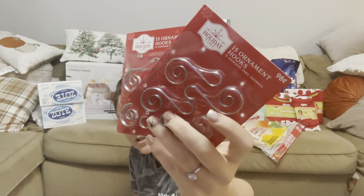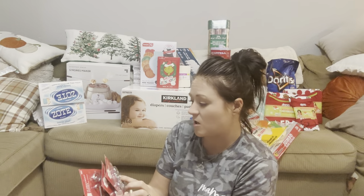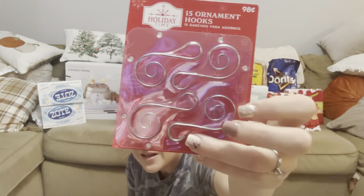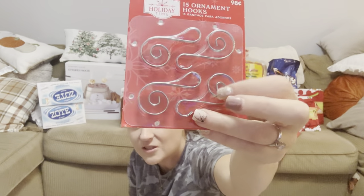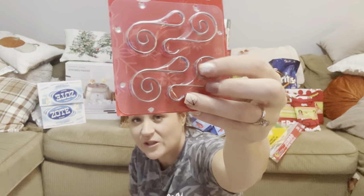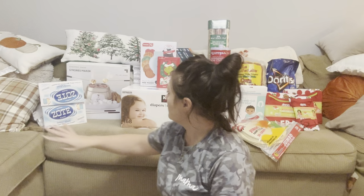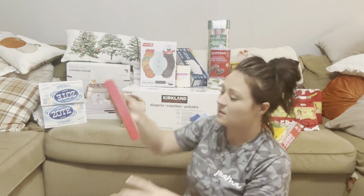I got some of these little ornament tree hook things — these were 98 cents a pack and they have 15 in each. The reason I got this shape is because they're going to hold the ornaments better — they have this part that twists and turns the string in there so that the ornaments don't fall off when they wiggle. I got a couple of those.